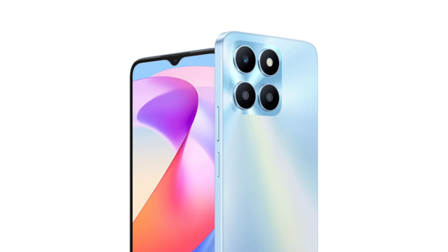Honor's X series is full of value-for-money mid-rangers, with the Honor X50 being the latest one. However, the lineup also includes some decent budget models — the Honor X7A and Honor X8A are some examples. These phones are likely to be joined by a new device soon: the Honor X6A.